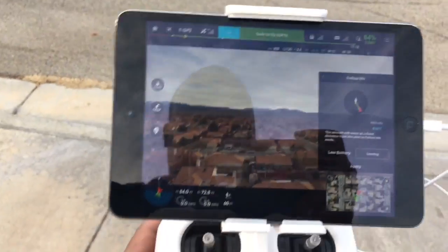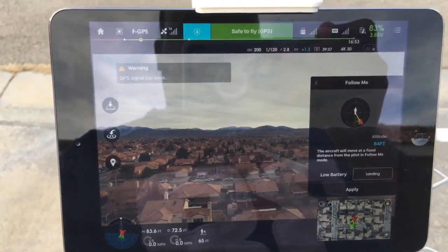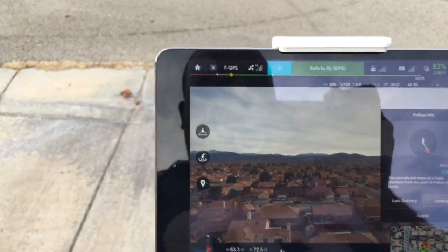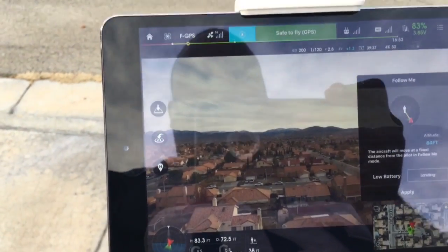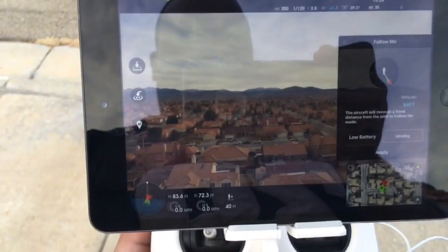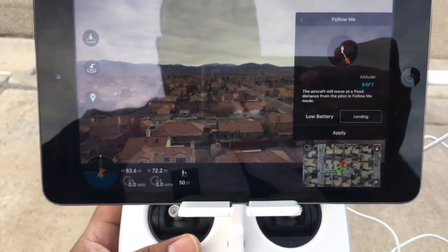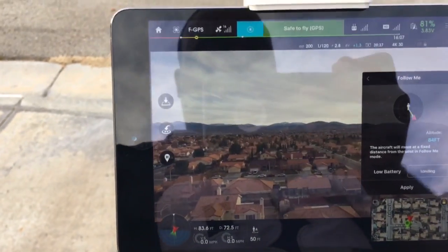I'm going to activate Follow Me mode — you can see it here — and as you notice, it says 'GPS signal too weak.' The reason is that all Samsung devices, whether cellular or non-cellular, actually have a GPS chip installed. I can use my iPhone 6 Plus or 6S Plus — which I'm currently using hooked up to this device — and Follow Me mode will work, simply because it has a GPS chip installed.